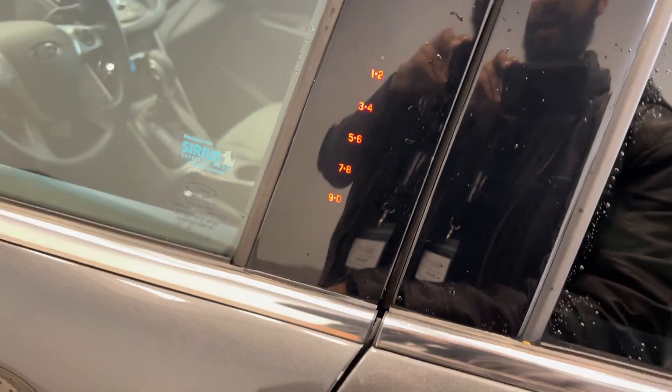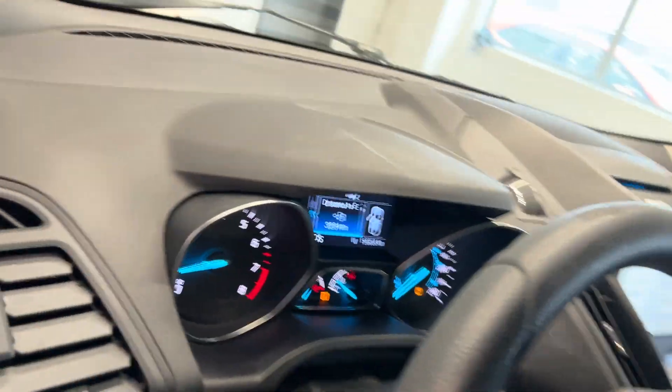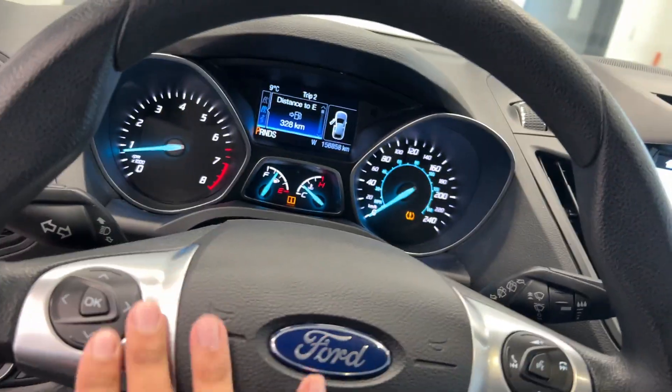We have a passcode to get in our driver's side door, heated mirrors with powered seats. We also have cruise control and Bluetooth connectivity.